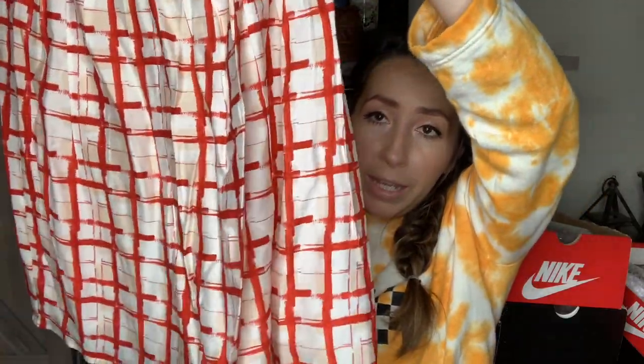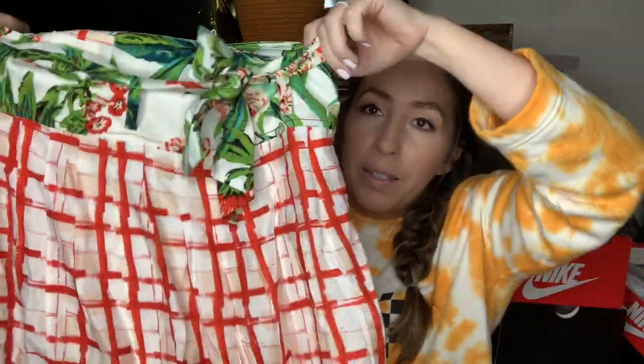Another new-with-tag Anthropologie piece — this is also by Anthropologie Maeve. This one's a size US 6. This skirt originally retailed for $128, but it is absolutely gorgeous. It's like a red windowpane pattern, nice and flowy, and the waistband has a beautiful floral pattern with a matching belt. It really reminds me of a skirt you'd wear to a picnic or a barbecue.